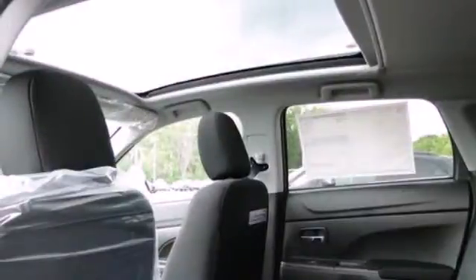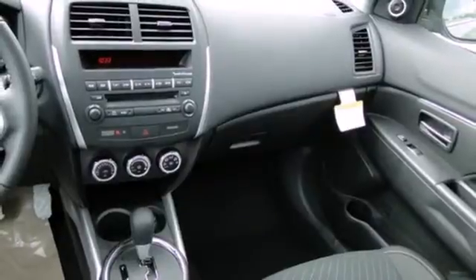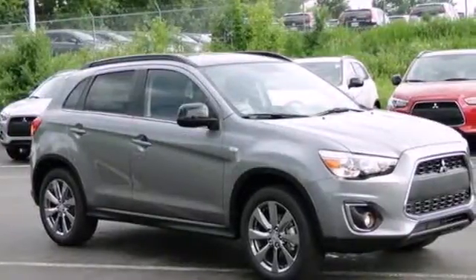and multiple airbags. See the combination of performance and utility in this Outlander Sport today.